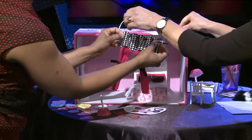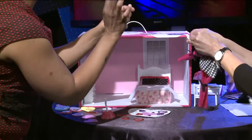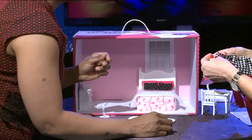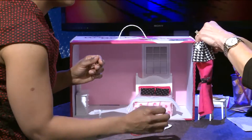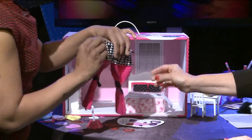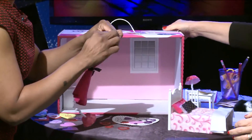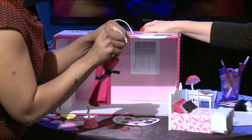I just went ahead and finished up weaving the curtain. What do I do next? Now we're gonna put the curtain on the wall, which is really easy. All you have to do is remove the tabs, and then you stick it on the window. If only it were this easy at home, then everything would be awesome.